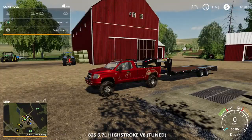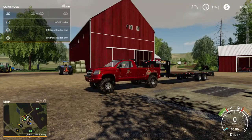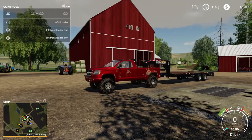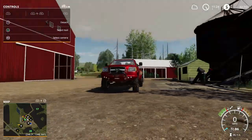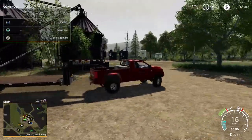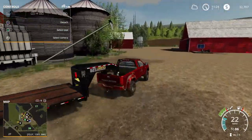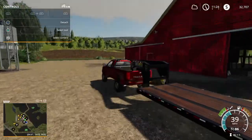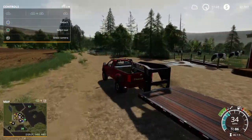Hey everybody, welcome back to another video. The dealership just called me and told me they got a new truck in. Apparently it's like an older truck, but it's in really great condition. Excellent condition. It's like brand new. So we're gonna go check it out and see if we're gonna get it today.